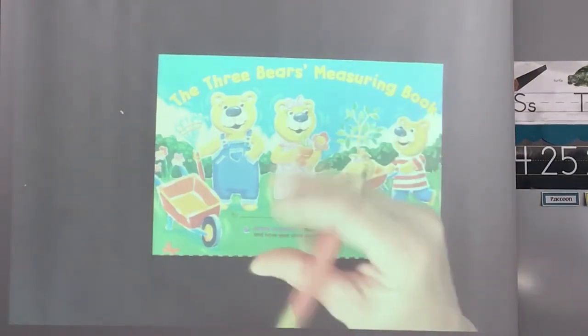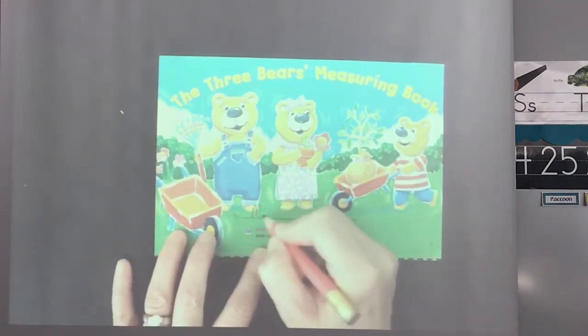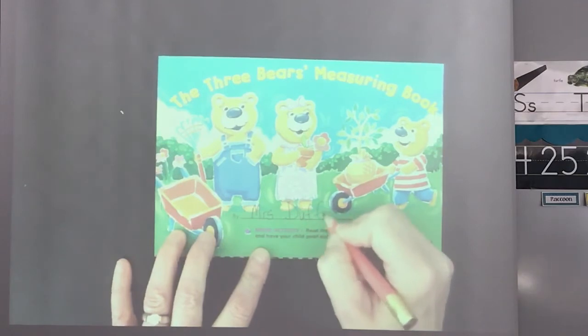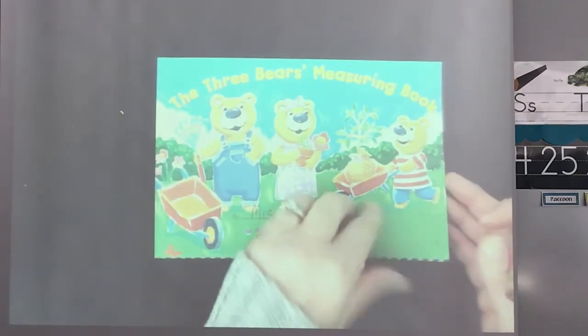Hi class, good morning or good afternoon depending on when you're doing your assignment. This is the Three Bears Measuring Book and we're going to work through this together. Go ahead and put your name at the front here on the front page. This is going to be using a lot of the words and terms that we're going to work through this week and that we worked through last week and the week before. So let's go ahead and open it up together.